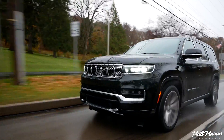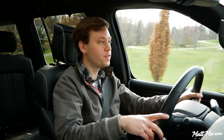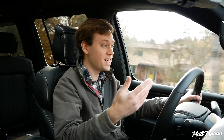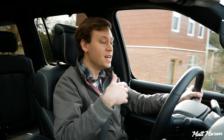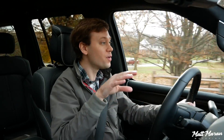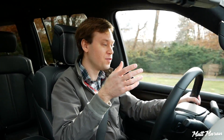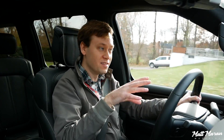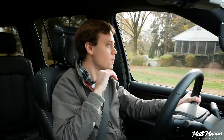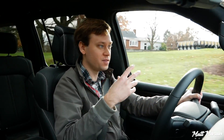You have about 80 more horsepower — 471 horsepower in the Grand Wagoneer — and 455 pound-feet of torque, which is about 50 more pound-feet. The 0-60 time has dropped by more than two seconds: the regular Wagoneer does about 7.5 seconds, while this does 5.4 seconds, meaning it will keep up with a lot of affordable sports cars. It's very strong performance. When you're cruising around, having that extra power is really nice in a vehicle as heavy as this.